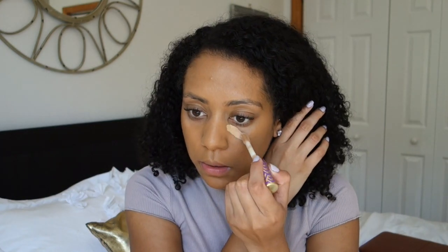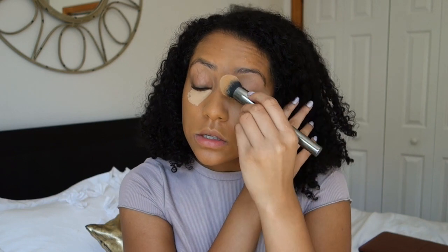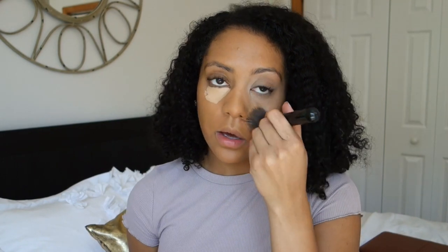If you guys hear little footsteps, it's my dog. I'm going to take my G2 brush by Morphe. It's around three in the afternoon and it's really sunny outside, so I'm hoping you guys like the lighting. Now I've tapped out the product, and then you just take your foundation brush.